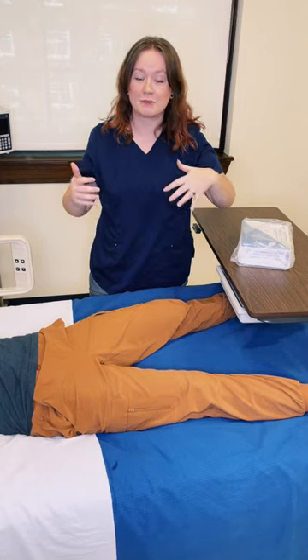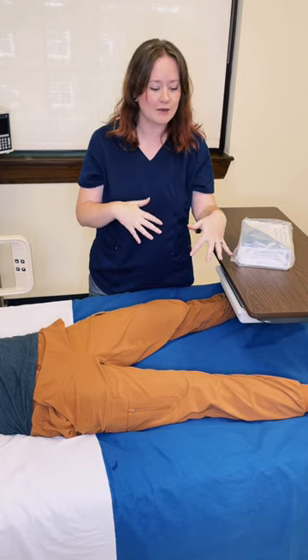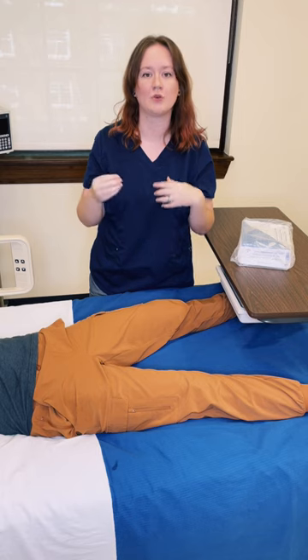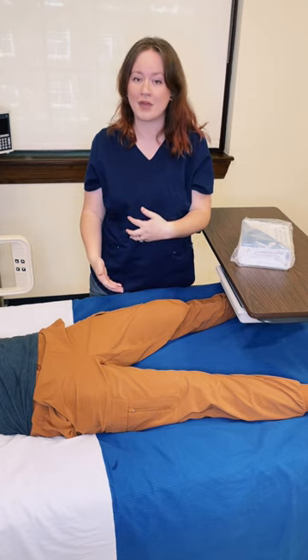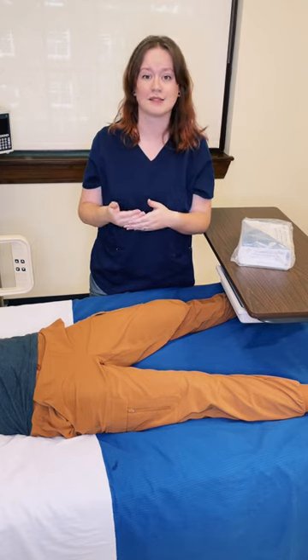Instead, I can just move myself to the other side of the bed. So when you're setting up your equipment and your procedure, try to think about what makes the most sense for you, whichever hand-dominant you are, and the procedure you're doing. Don't be afraid to take up space and ask someone to move, or move the bed or the patient, because you want to make sure you're doing the procedure correctly and safely.